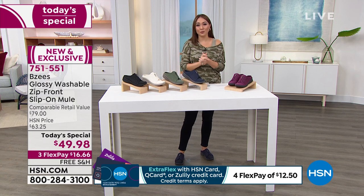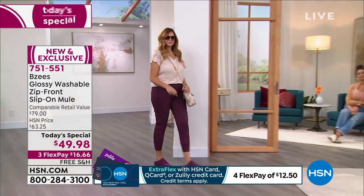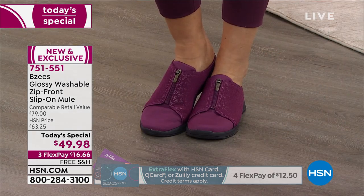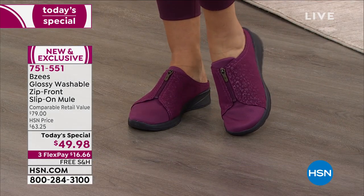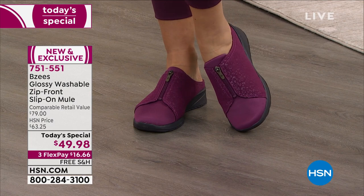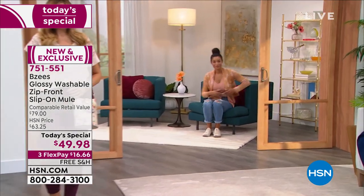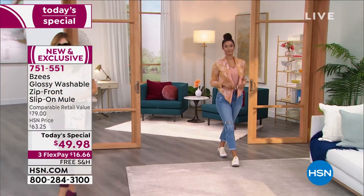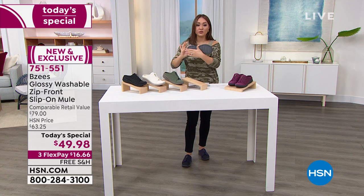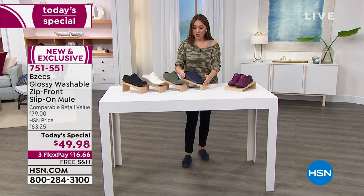If you're just tuning in, this is a one-day opportunity — that's why it's called a today special and not a couple-of-days special. Whatever we have is what we have. Pick your size: five through ten half or whole, eleven and twelve whole sizes, and then pick medium or wide width. If you are somebody that needs a wide width shoe, those are the first ones being sold out. Grab it now — pick your color. 751-551 is the item number. Don't let this opportunity slip between your fingers.